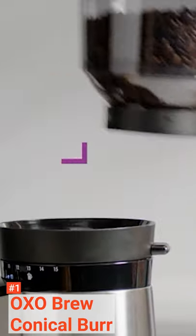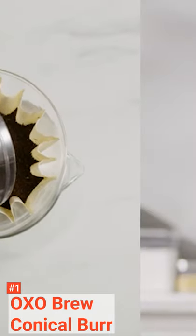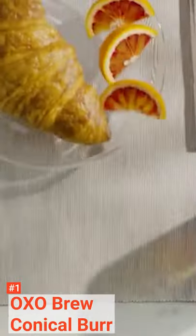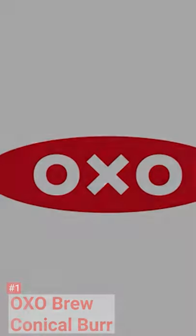The OXO Brew may not be appealing for beginners and those who are looking for something affordable and simple to use, but if you love to experiment with your coffee and kitchen accessories, the OXO Brew is your perfect companion and an excellent investment.